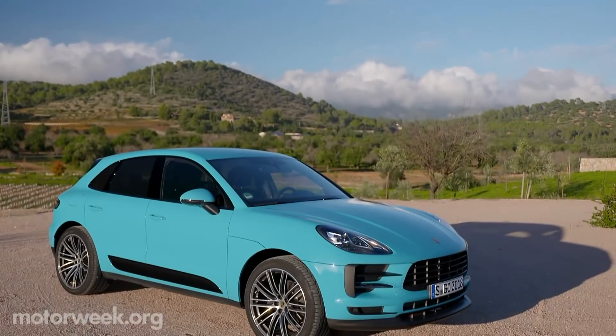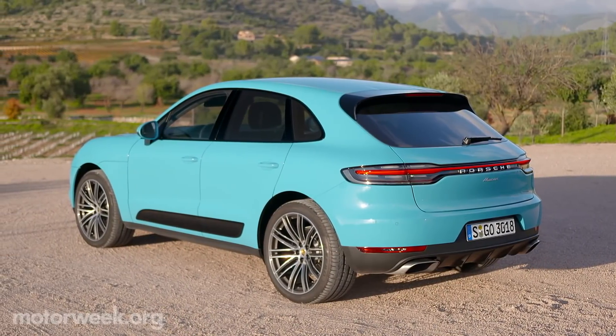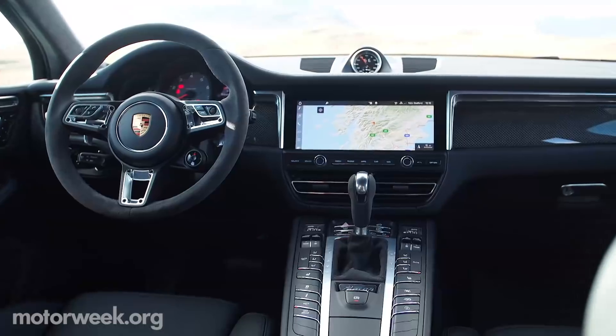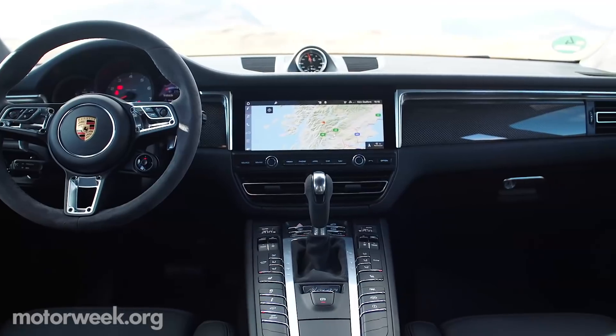The Macan further accentuates its sporting character with styling tweaks that visually widen and lower the stance. Keeping up with ever-changing onboard technology, the latest-generation PCM infotainment system is accessed by a large 10.9-inch touchscreen display.